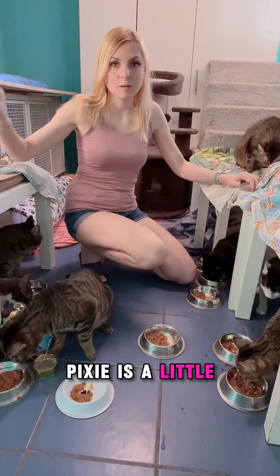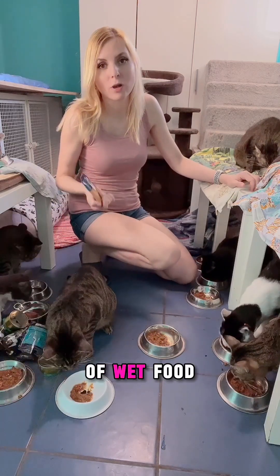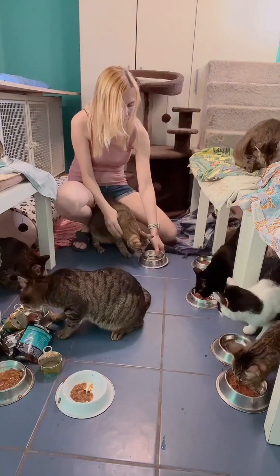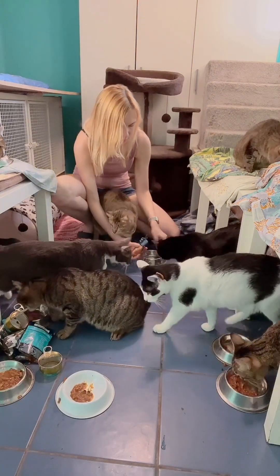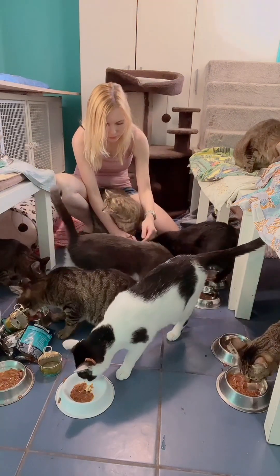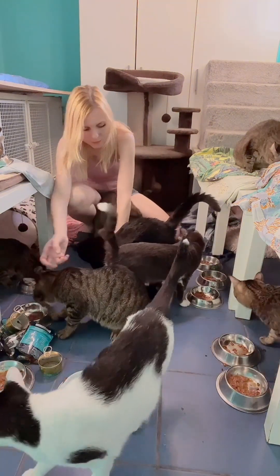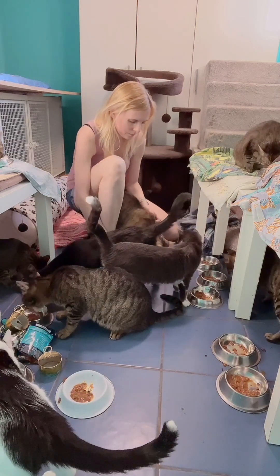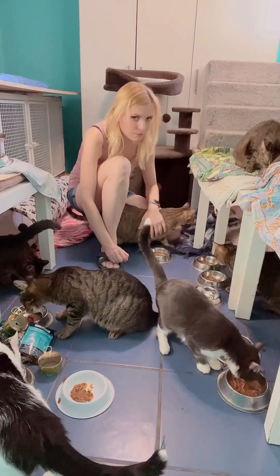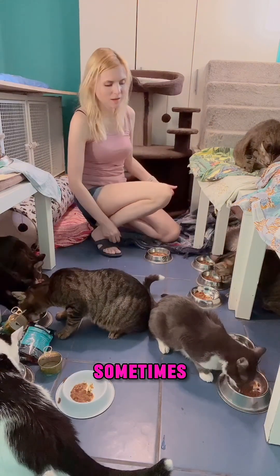Pixie is a little bit special because she is not eating any kind of wet food. She is not in the mood to eat wet food right now — she does this sometimes.